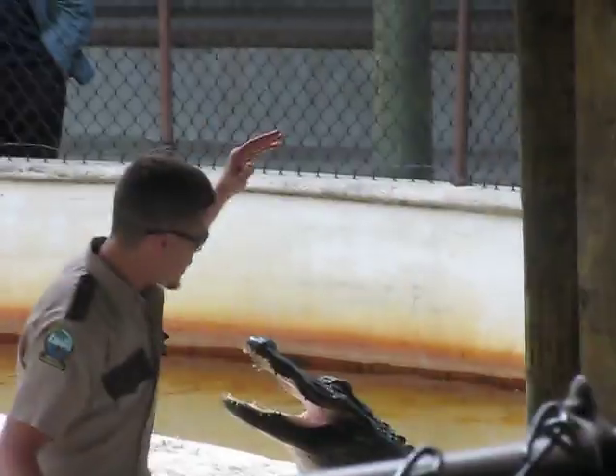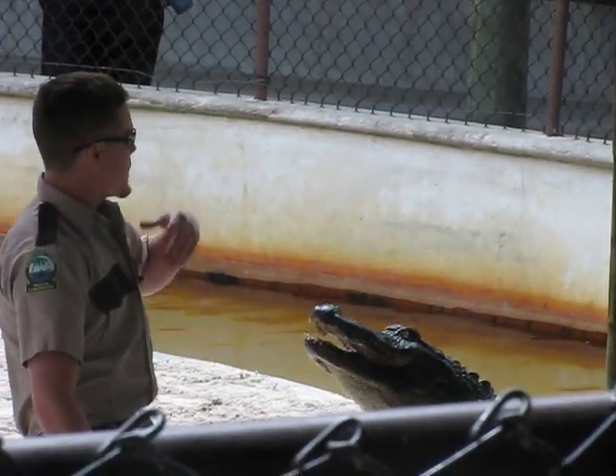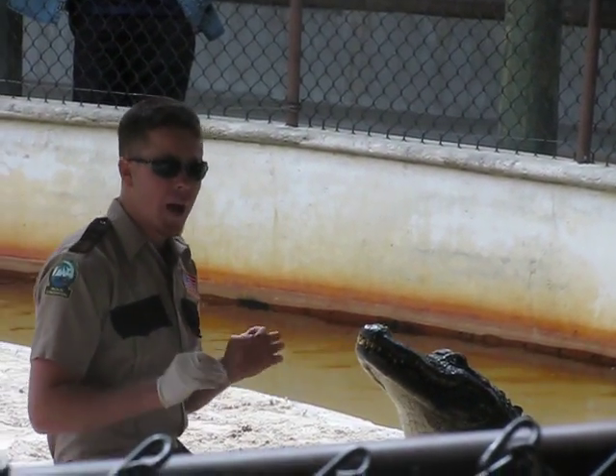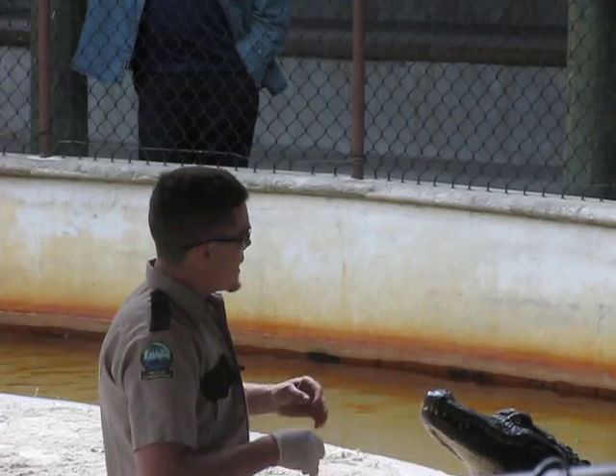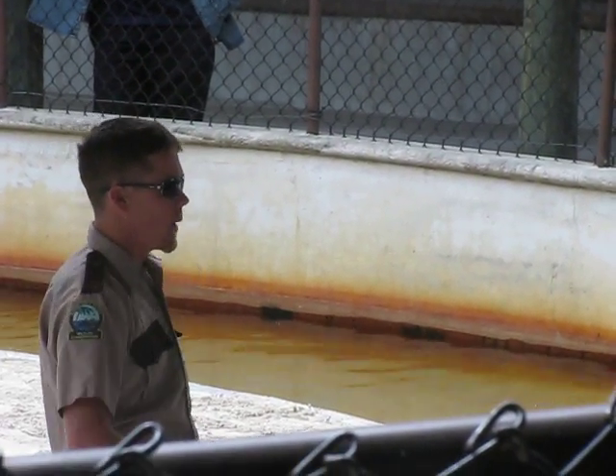That bite pressure you're hearing is up to 2,000 pounds for a short wrench. It's the strongest bite in the world. Nothing comes close — not a lion, not a shark.